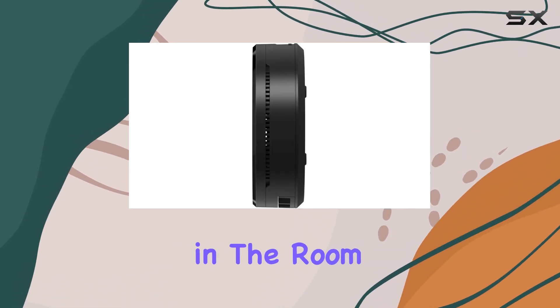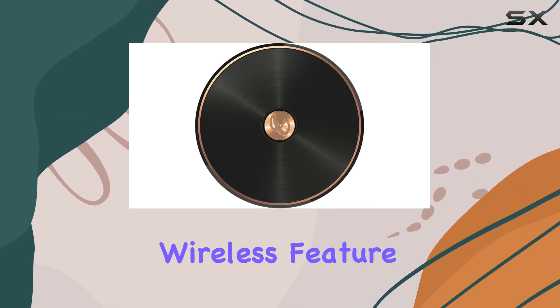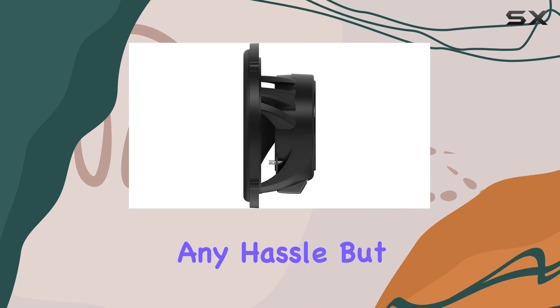Now let's talk connectivity. With coaxial connectivity and a special wireless feature, these speakers seamlessly integrate into your car audio setup, giving you the freedom to enjoy your music without any hassle.